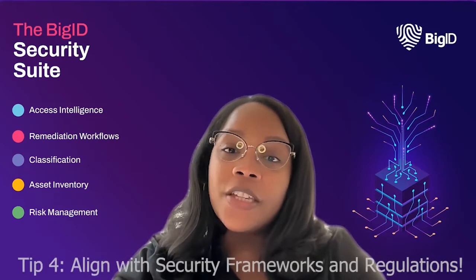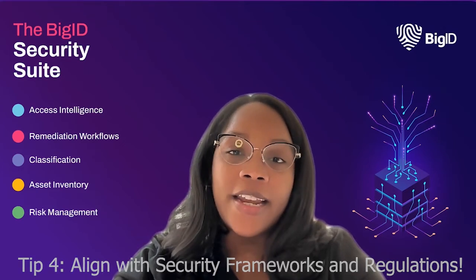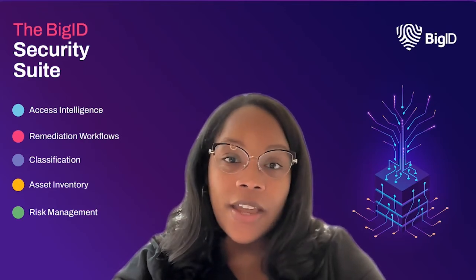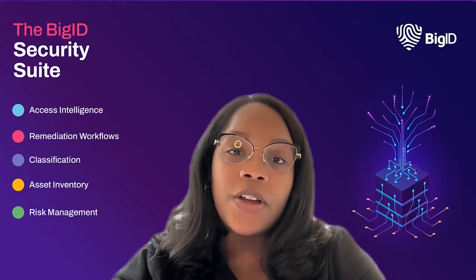Number four, align with security frameworks and regulations. Compliance with data security frameworks like NIST, HITRUST, and zero trust, alongside data protection regulations, is critical for any business handling sensitive data. Ignoring compliance risk can lead to hefty fines and damage to your company's reputation.